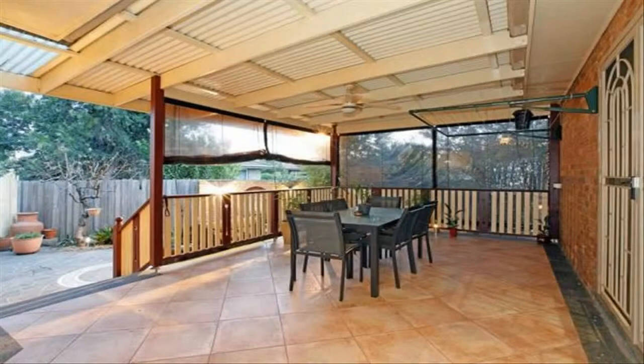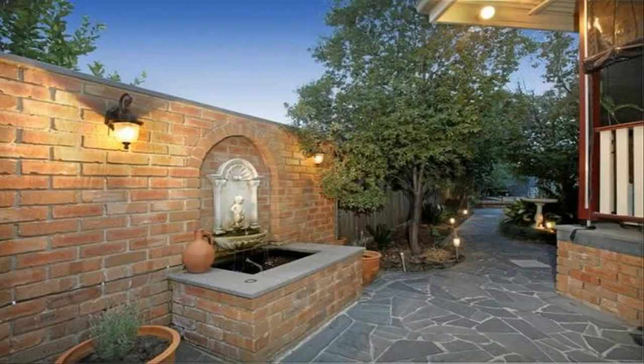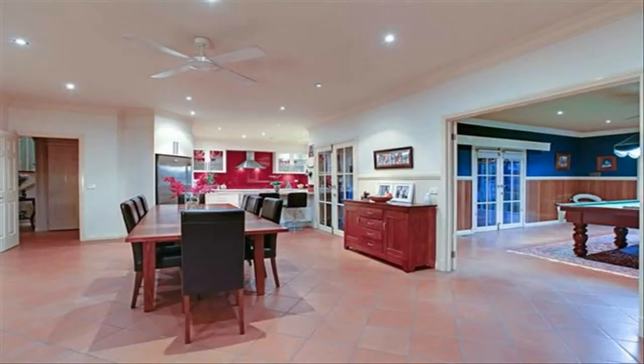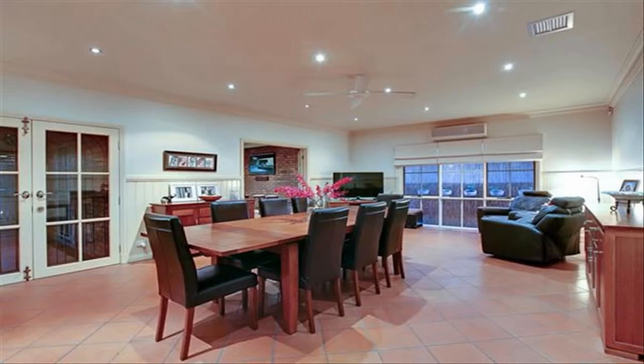This well-built home in Thomastown is ideal for families, offering many living spaces, a large block, and loads of character. Located within close proximity to shops, schools, parks, and recreational facilities, this home boasts an amazing kitchen with quality appliances, a large alfresco area, and a great-sized backyard. If space is what you are after, you will be impressed.